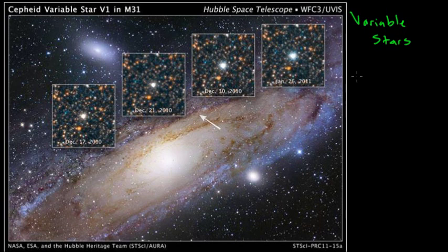Sometimes over the course of months they'll get brighter and dimmer; sometimes this will happen over the course of hours. So there are many different types of variable stars. One subtype that we're very interested in and is very helpful in measuring cosmic distances is the set of Cepheid variable stars.